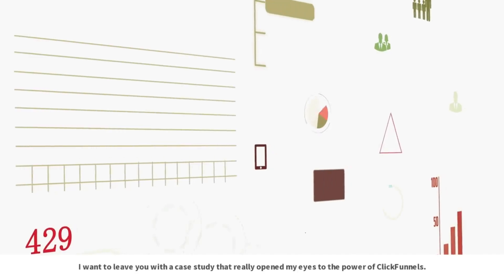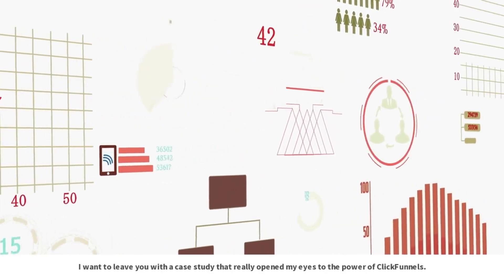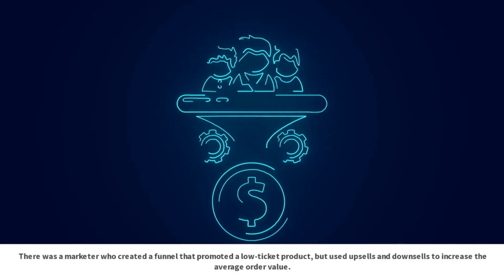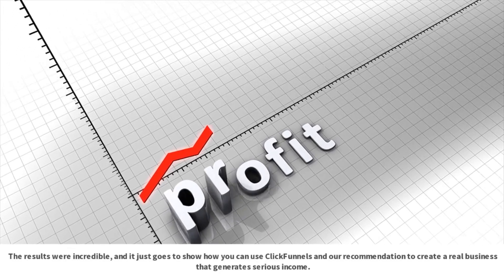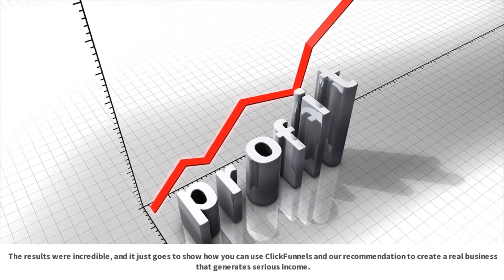There was a marketer who created a funnel that promoted a low-ticket product, but used upsells and downsells to increase the average order value. The results were incredible, and it just goes to show how you can use ClickFunnels to create a real business that generates serious income.